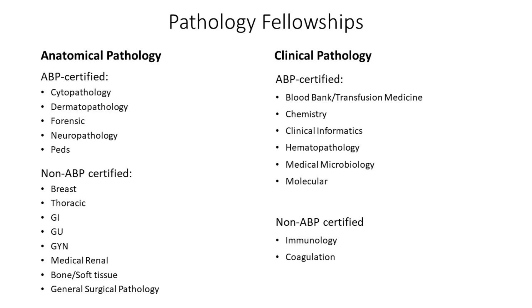Under clinical pathology, board-certified fellowships are basically all of them: blood bank and transfusion medicine, chemistry, clinical informatics, hematopathology, medical microbiology, and molecular pathology. The non-certified ones are immunology and coagulation, and these are actually two fellowships that are not offered very commonly — only a few programs offer these.